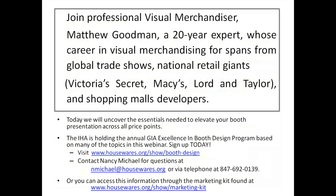I'm a 20-year expert whose career in visual merchandising spans global trade shows and national retail giants — Victoria's Secret corporate, Macy's corporate, Lord and Taylor corporate, and various shopping mall developers. If you've walked through shopping malls in the Northeast, you've probably walked through my interior designs without knowing it. Today we'll uncover the essentials needed to elevate your booth presentation across all price points. IHA is also holding the annual GIA excellence in booth design program — sign up at housewares.org or contact Nancy Michael.